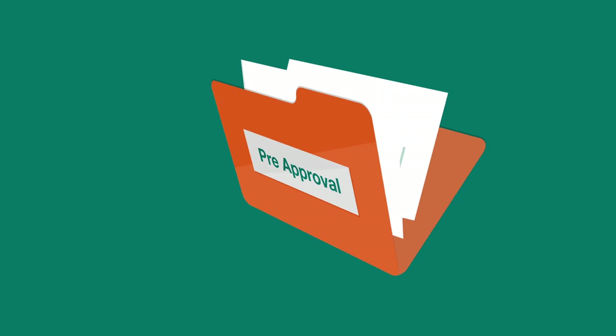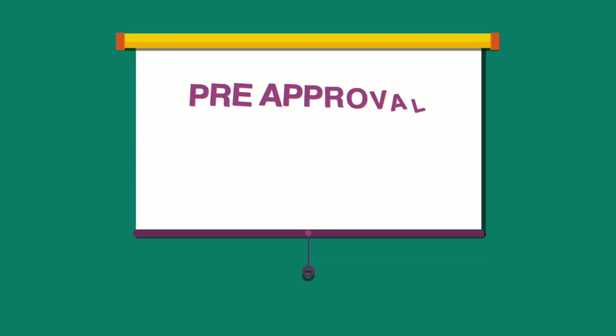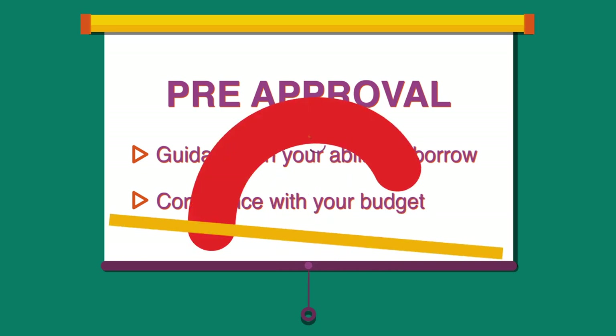They can also guide you through the process of getting a pre-approval. A pre-approval completes the first steps on the application before you find the property you like. This will give you guidance on your ability to borrow and greater confidence to look at properties that fit your budget.